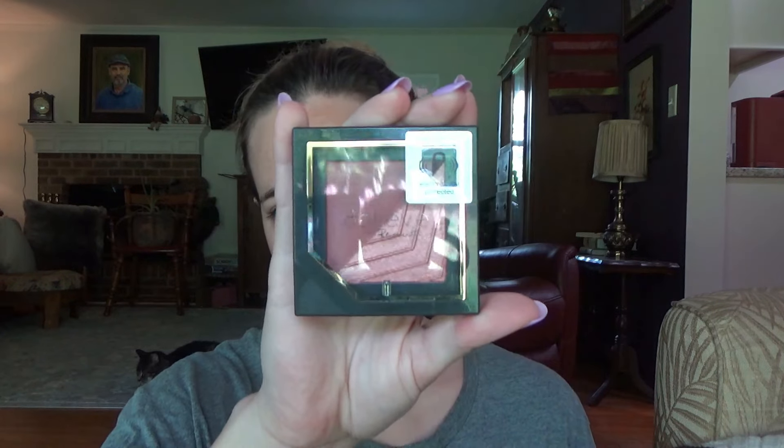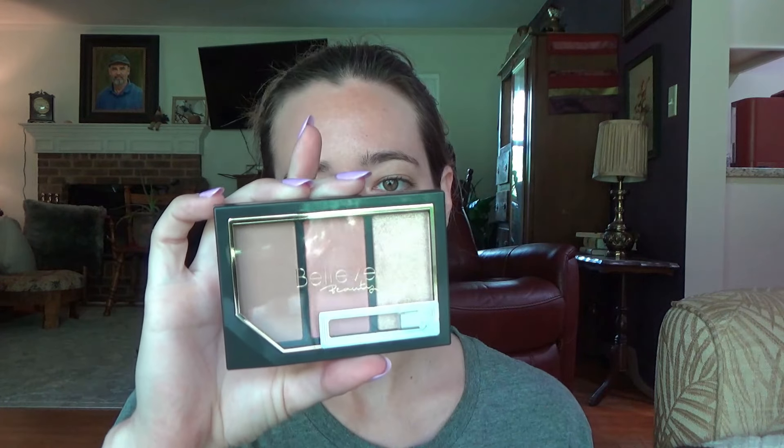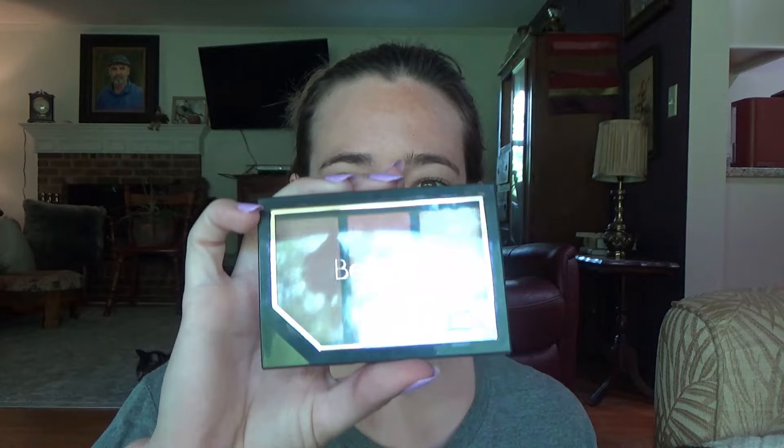I got some new makeup from Dollar General. This is the blush that I got. I got a highlight and a contour palette. And I got — oh shoot, I'm gonna forget which one it was. This is my eyeshadow brush and then this is my contour and highlighter brush. And I have a blush brush, the pink one right here.